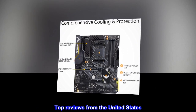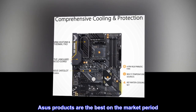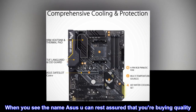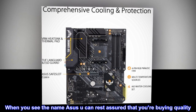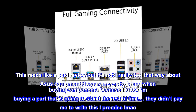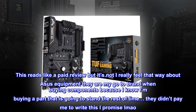Top reviews from the United States: ASUS products are the best on the market, period. What more can I say — it's an ASUS. When you see the name ASUS you can rest assured that you're buying quality. This reads like a paid review but it's not. ASUS is my go-to brand when buying components because I know I'm buying a part that is going to stand the test of time. They didn't pay me to write this, I promise — lmao.